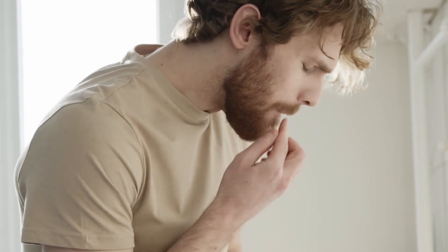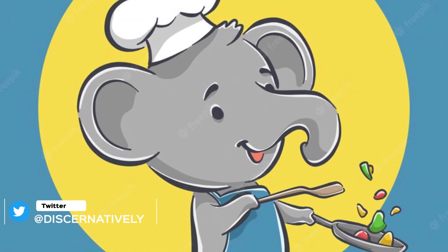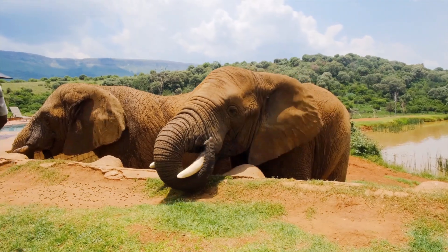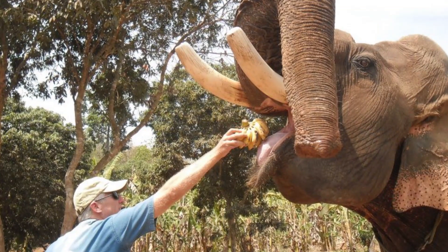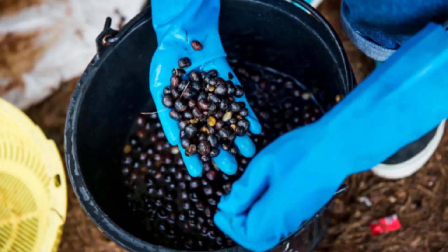Elephants, just like humans, also have different tastes, and therefore their recipe, as per their taste, is also different. The digestive process begins, which can take approximately 12 to 72 hours, depending on the amount of food in their stomach. After that, once deposited by the elephants, the elephant caregivers handpick individual cherries.